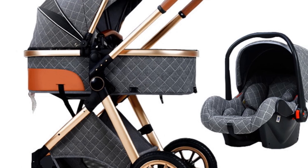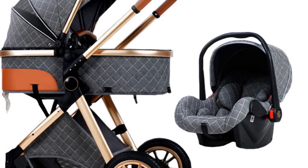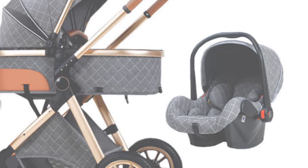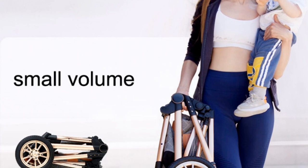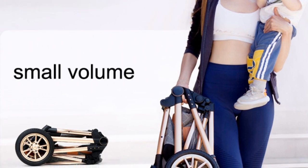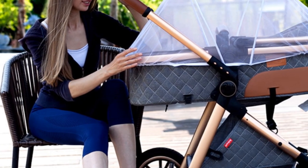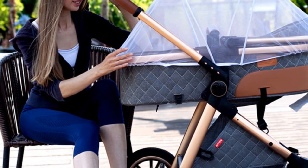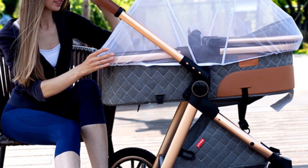Choose from a variety of stylish colors including red, black, purple, brown, blue, and gold, allowing you to personalize your stroller to suit your style and preferences. The new 3-in-1 Baby Stroller is suitable for various age ranges, including maternity, 0 to 6 months, 7 to 12 months, and 13 to 24 months, ensuring that it can adapt to your child's growing needs.